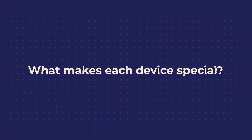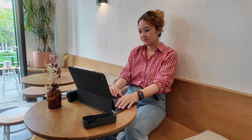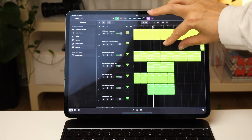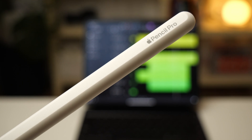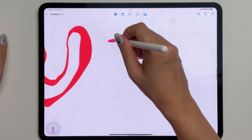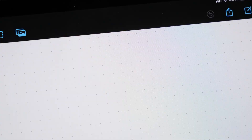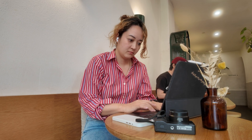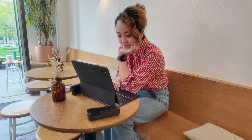First, let's talk about what makes each of these devices unique. The iPad is all about portability, the touch interface, and the incredible Apple Pencil. With the new Apple Pencil Pro, it has even more capabilities than ever before. iPads also have the option to get a cellular model, which no Mac has at the moment. It's great for when you're on the go — you can use it without trying to find a Wi-Fi connection or tethering from your phone.